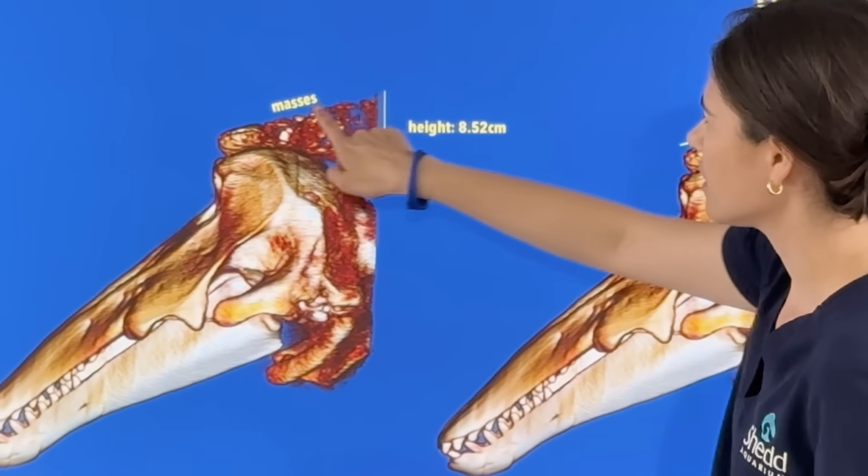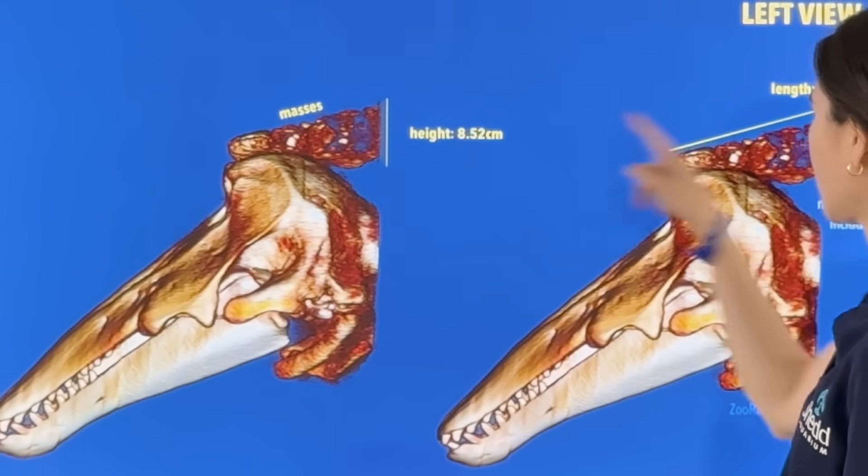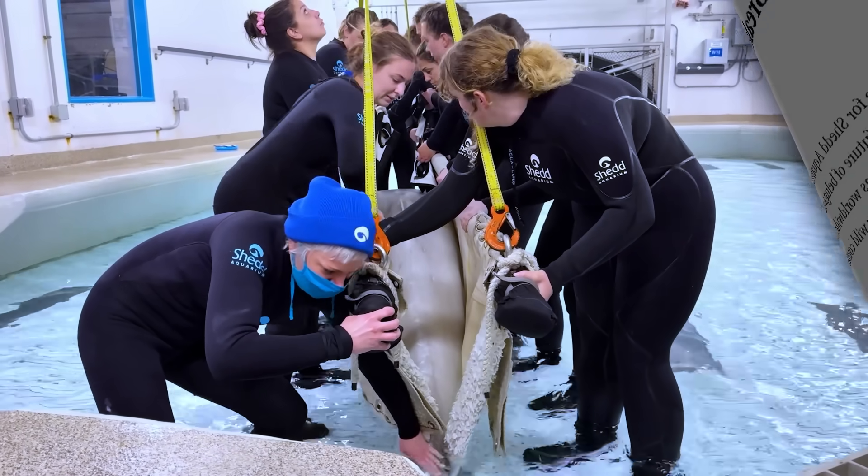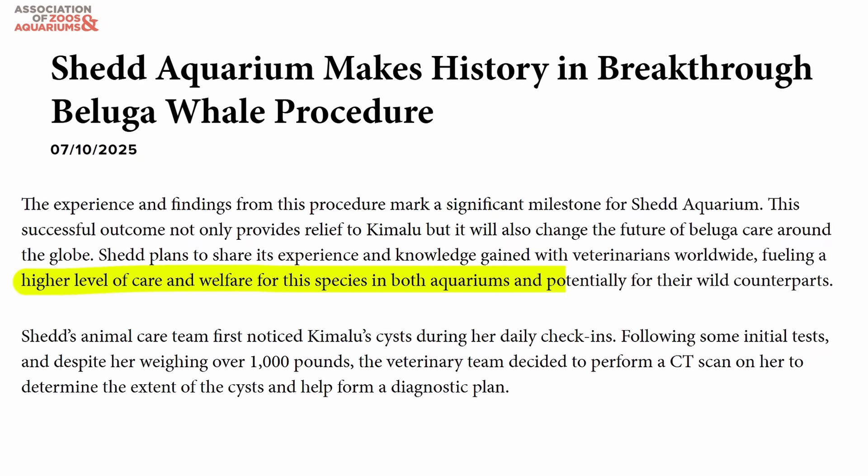Shedd Aquarium is sharing their findings with the global veterinary community, elevating the level of care and welfare of whales and dolphins in both zoological facilities and the wild.